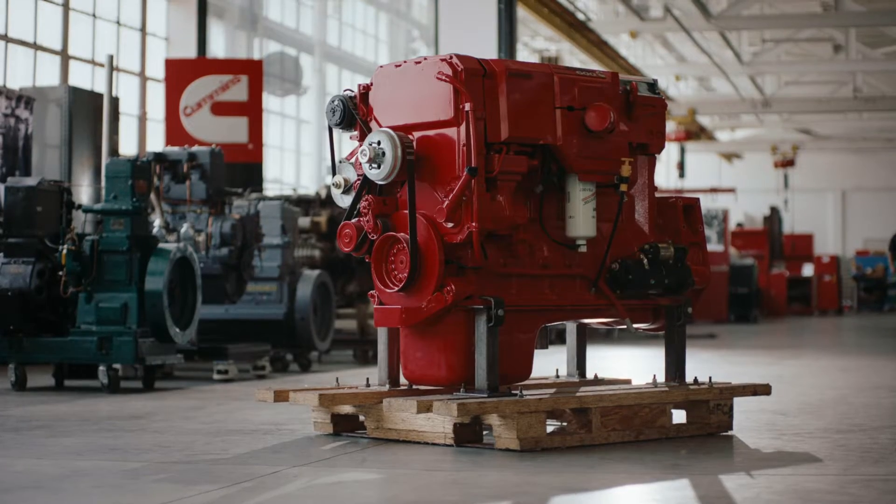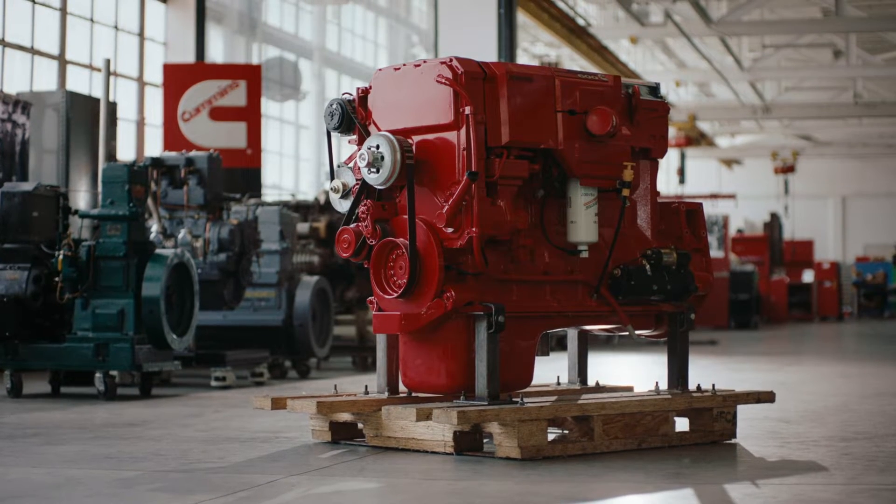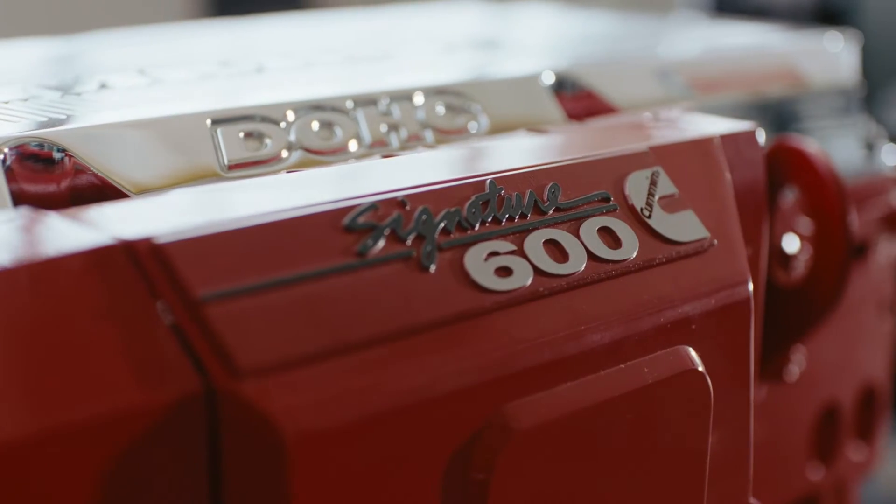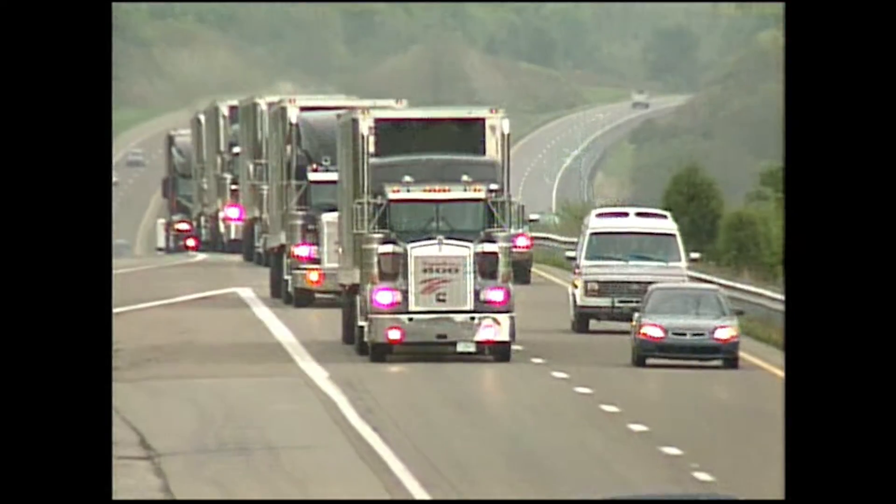It's unmistakable. Anywhere you go, you open the hood of a truck and you see a red engine and you know that's a Cummins engine.